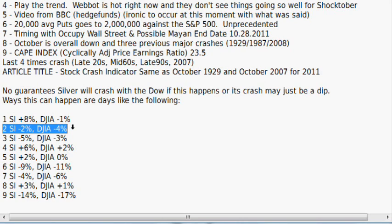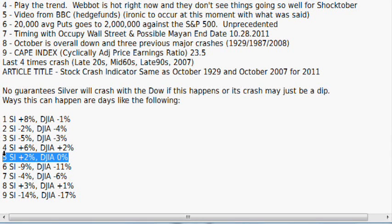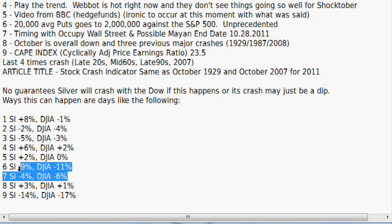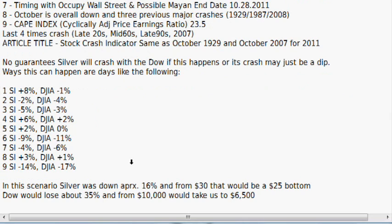Another scenario: silver down 2%, Dow down 4%. Next day silver down 5%, Dow down 3% — it's very common for silver to have major Dow moves. Then the Dow goes up, so does silver. Next day the Dow is flat and silver has a nice up day. Then boom — day six, Dow down 11%, silver down 9%. Day seven, Dow down another 6%, silver down another 4%. Next day Dow does nothing and silver has an okay up day. Then the major crash on day nine: silver down 14%, Dow down 17%. In this scenario silver was down approximately 16% throughout the entire nine days — from $30 that would be about a $25 bottom.